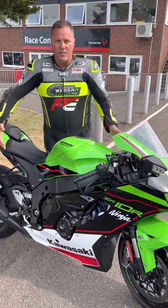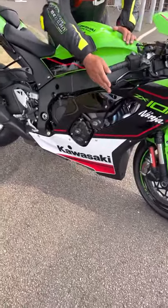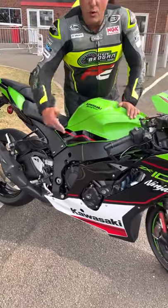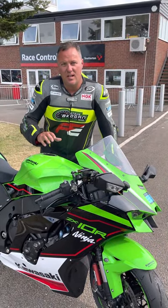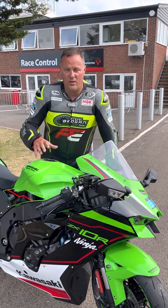Obviously as you can see the bike is in stock trim, other than my RNG crash protection and the bar ends. Standard exhaust, even standard road tyres on for today. The bike is literally bog stock standard and I cannot tell you how impressed I am with this bog standard road bike on a track day.